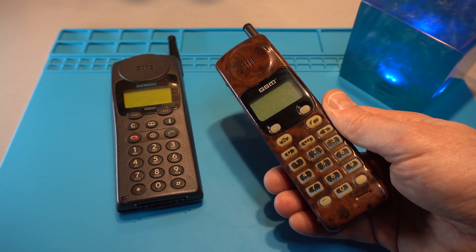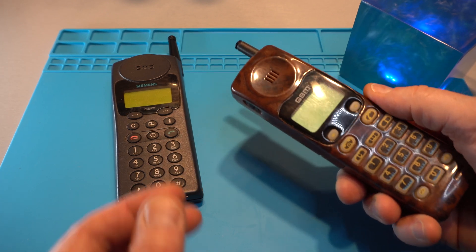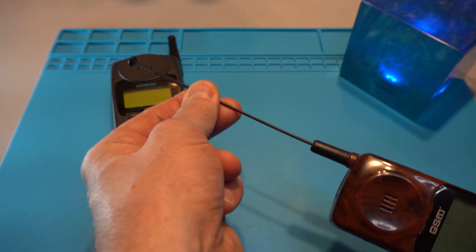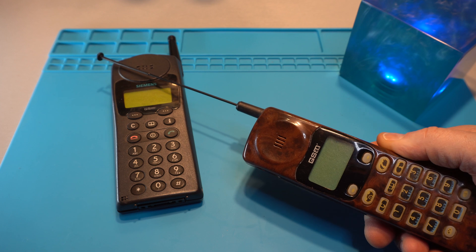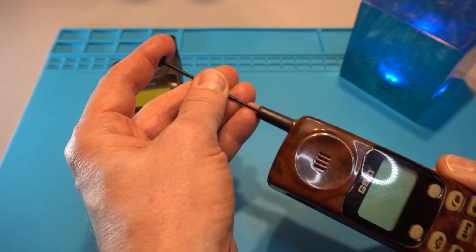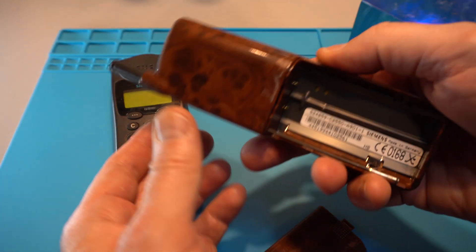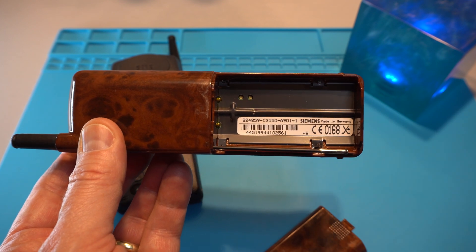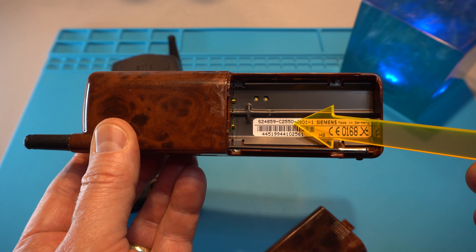It uses a 900 megahertz PGSM band with full voice codec. In those days one could pull out the antenna for better reception. Isn't that amazing?